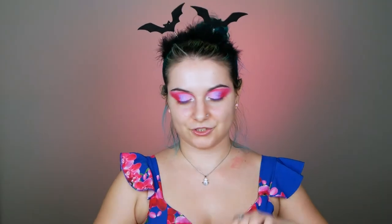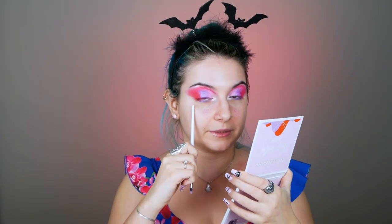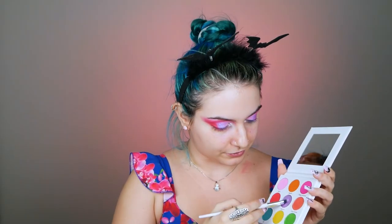I used this pencil for my waterline — this is from Wycon, the 07 Lilac. Now I'm gonna go again with the shimmery shadow Glam AF and put a little bit here at the bottom part of my eye.